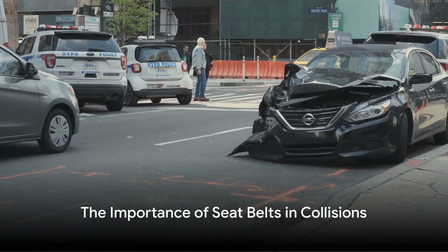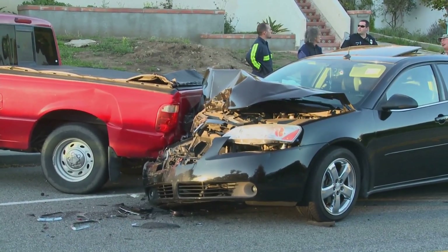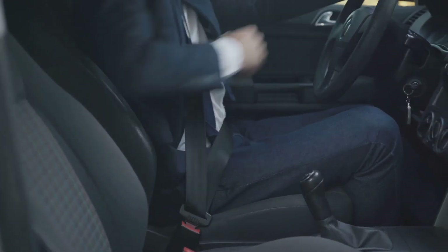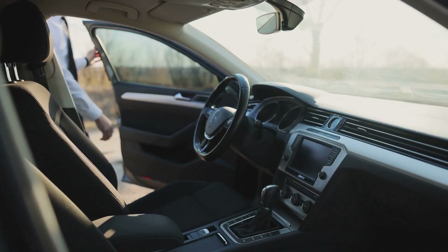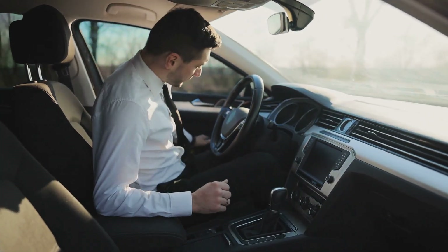Now, why is this so crucial? In a collision, everything in the car undergoes a rapid deceleration. Without a seatbelt, you'd continue moving at the same speed the car was moving just before the crash. This could lead to severe injuries or even be fatal. The seatbelt distributes the force of the sudden stop over stronger parts of your body, reducing the risk of harm.